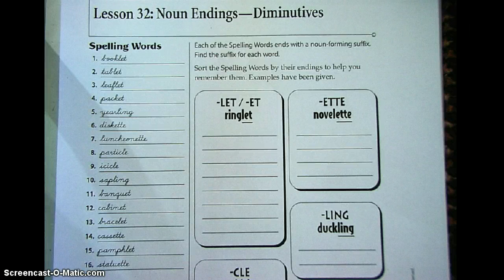12. Cabinet. 13. Bracelet. 14. Cassette. 15. Pamphlet. 16. Statuette.